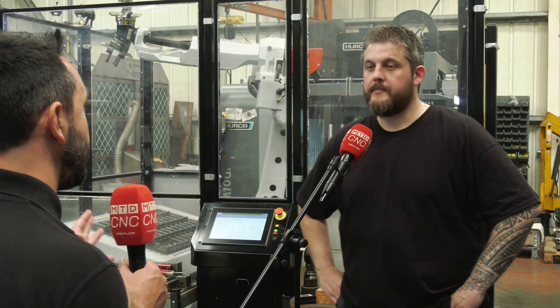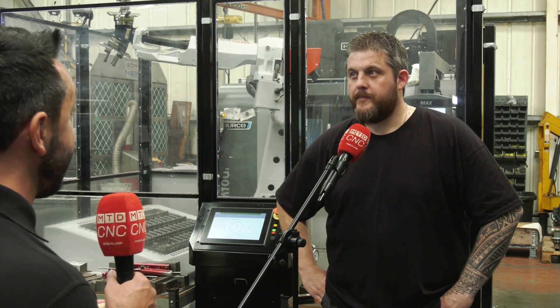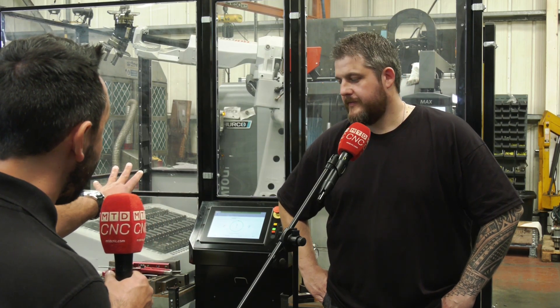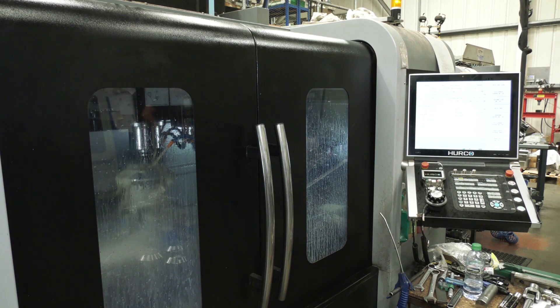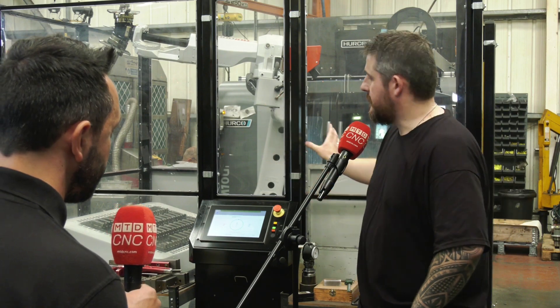Gavin, we visited High Spec Precision Engineering about a year ago — it was around the time when you'd automated your CNC lathe. Six months later you added the robo-job to the fifth axis machine. How has that transformed your business? It's made a massive difference with the repetitive stuff. Setting up the robot so it can plot away in the background frees me up to do the more complicated stuff on the three-axis machines that I need to spend more time on.